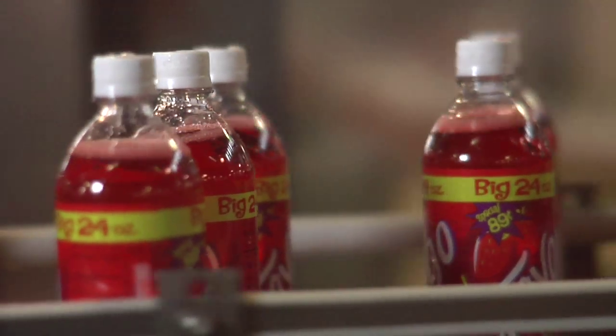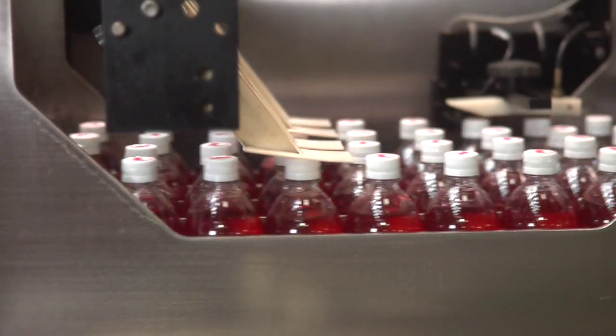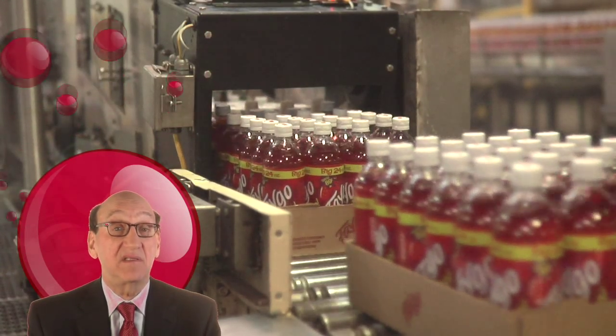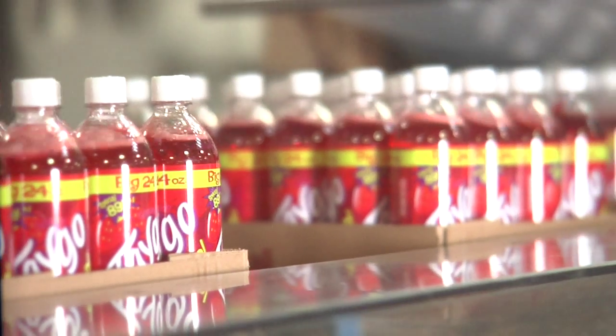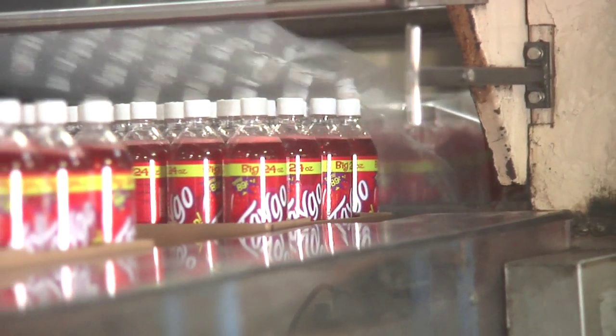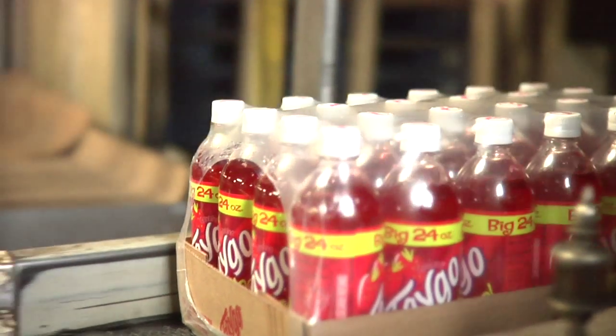The bottles are now filled, cleaned, and dried, and are wrangled mechanically to get them ready for packaging. We make millions and millions of cases of Faygo — it's really consumed very quickly. I don't think the product sits on our floor for more than three or four days before we ship it out. The bottles are boxed and wrapped in plastic, 24 to a case, then transferred to pallets as we get ready to ship them out.